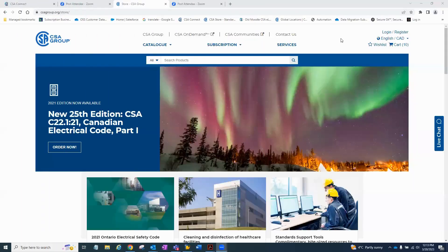Can everyone see my screen? The first thing we're going to do is come to the URL bar. I'm at the csagroup.org store homepage. The reason why you have access to the store is because our CSA on-demand subscription service and our online store are on one website. The first thing you would do, as Carla mentioned, is plug in the URL — this product link — into the URL bar.